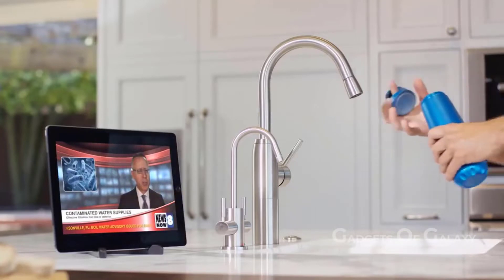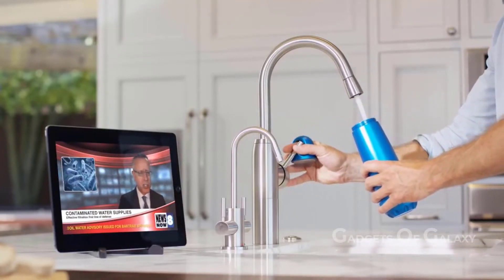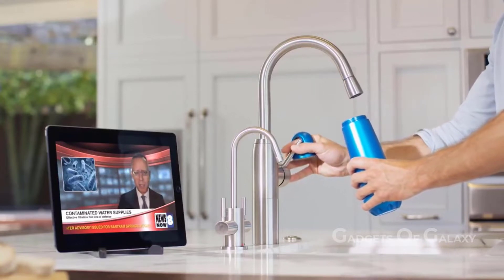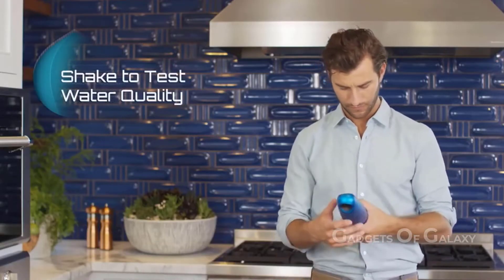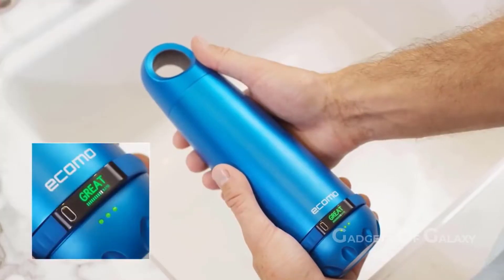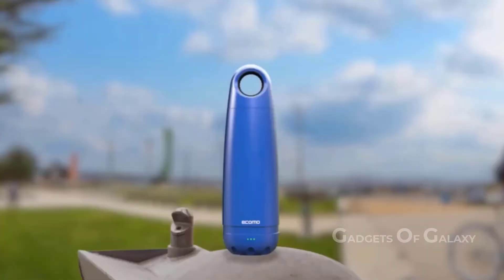Number 5: Ecomo. Here's Ecomo — the world's first bottle that tests and filters water. The bottle aims to bring clean water to everyone and minimize the use of plastic bottles. To test the water, just fill the bottle and shake it — the lights will indicate water purity. To filter the water, just twist it and your water is ready to drink.